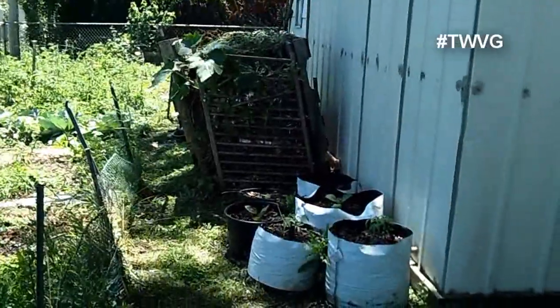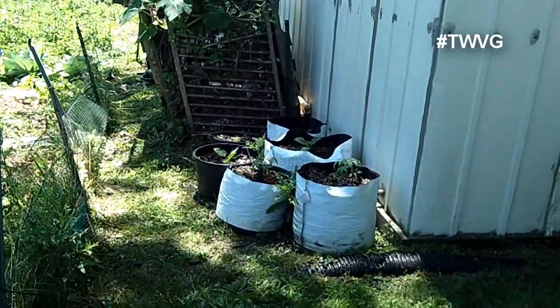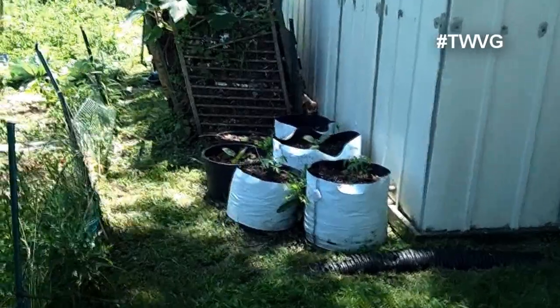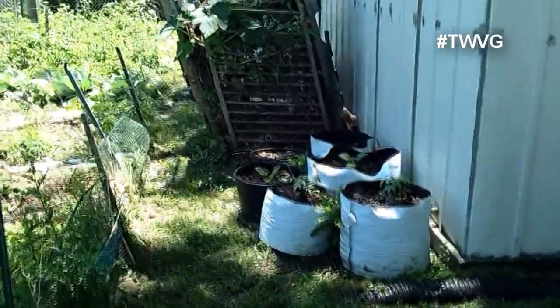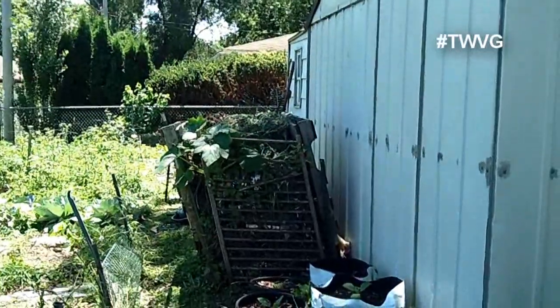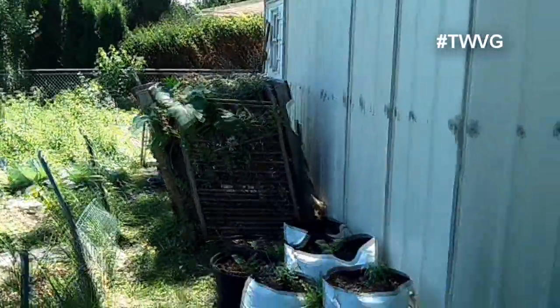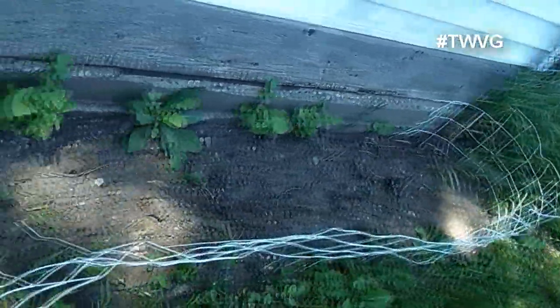We haven't forgot about the containers. We've got tomatoes, eggplant, and Yacons growing in the Root Maker grow bags and molded planters. In the compost pile we have a very nice volunteer zucchini plant coming up, so we'll let that grow to fruition. The hottest portion of the garden is behind the garage where we have okra planted. Okra likes a very hot, moist if possible area, so we'll see how they do there.